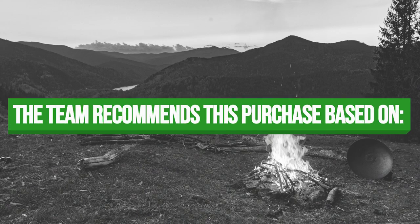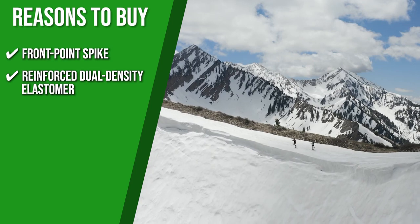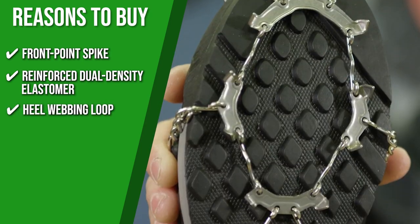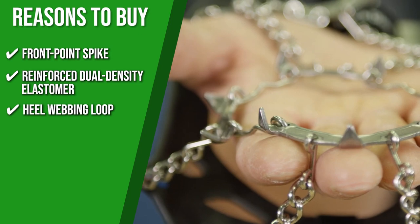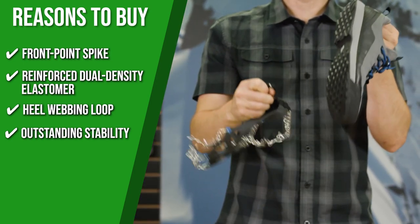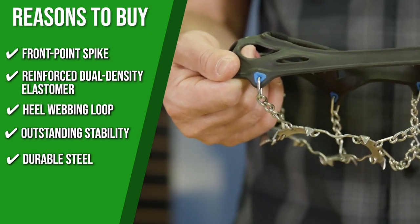The team recommends this purchase based on the following. Front Point Spike: Designed to provide the best toe-off engagement so you can stay comfortable all day. Reinforced Dual Density Elastomer: Built with reinforced dual density elastomer eyelets, making it durable enough to keep on your backpack for several trips. Heel Webbing Loop: You can slip them on and off with ease thanks to the webbing loop at the back of the heel, and they will conform to the unique contours of your foot. Outstanding Stability: This traction device provides 14 spikes per side with an 8mm length, increasing stability on rock and hard surfaces with excellent engagement on snow and ice. Durable Steel: Heat-treated stainless steel spikes deliver improved strength, corrosion resistance, and wear resistance.